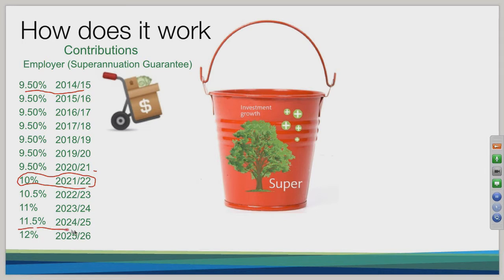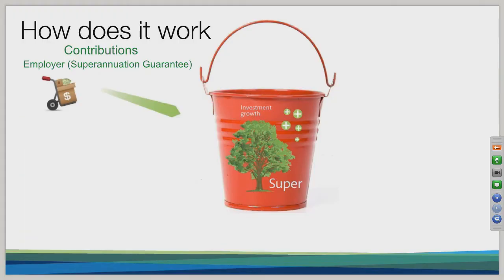By 2025, your employer contributions will increase to 12%. That could change in the future, but that's the current settings at the moment. So that's the first way in which you can get money into your superannuation — through your employer contribution.